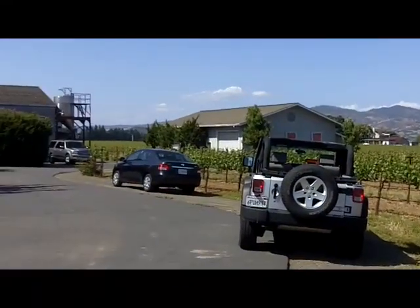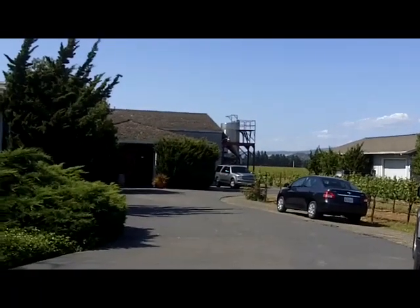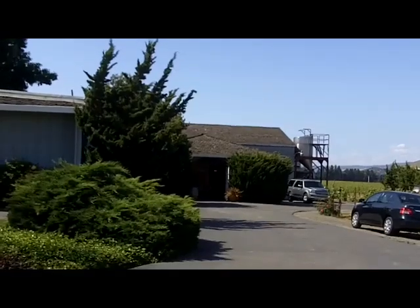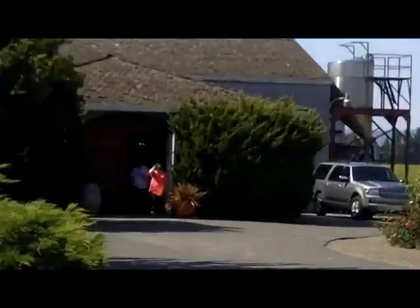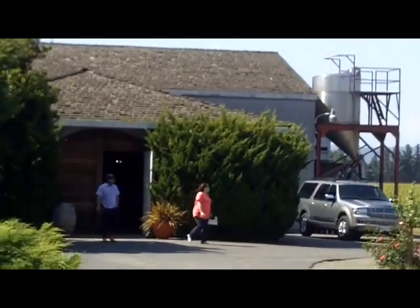As you pull up the driveway, they're off Orchard Road, which is right off of Highway 29. And there you can see the tasting room, which sits right in front of the winery.